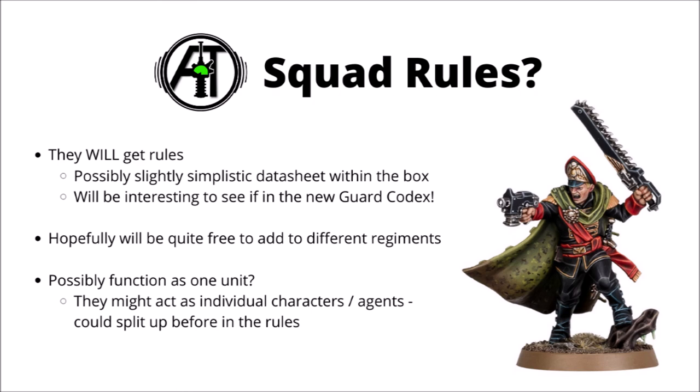With a few of the ones that we've seen before, such as Severina Reign or those Custodes characters, they got a bit more of a simplistic datasheet within the box to start with. Though if they're anything like Eisenhorn, they will hopefully be included into the next Guard Codex as an ongoing unit that you can choose within the Astra Militarum. I really hope that that's the case, rather than being a more out-there one-off unit in the way that Sly Marbo is at the moment.